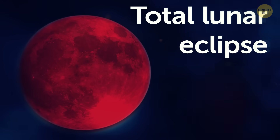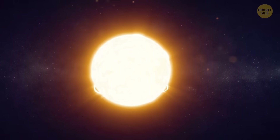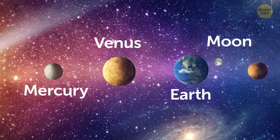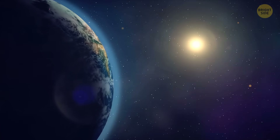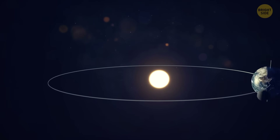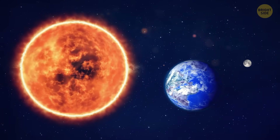This is a total lunar eclipse. Here's the sun — it's in the center of our solar system. Mercury, Venus, and here's Earth and the moon. The Earth takes 365 days to orbit around the star. At the same time, the moon revolves around the Earth and completely orbits our planet in 27 days.